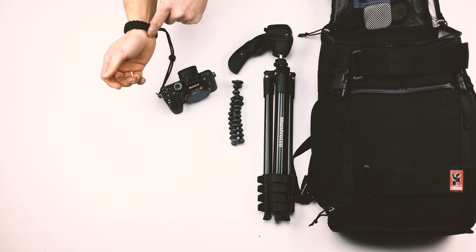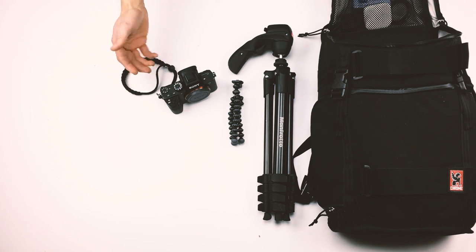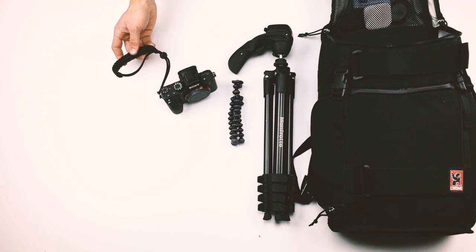The strap just goes around your wrist — tighten it up — and I've never almost dropped the camera, but this makes sure that if I do drop it, it'll just hang at my wrist.